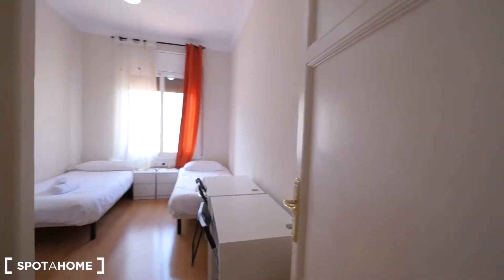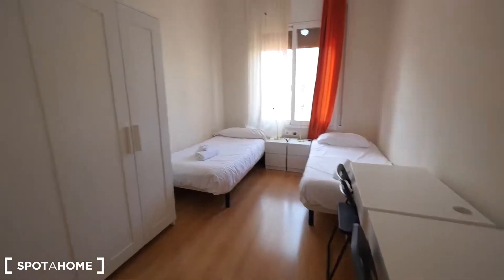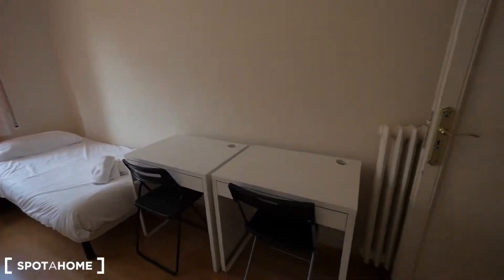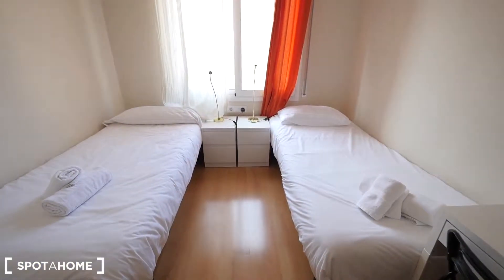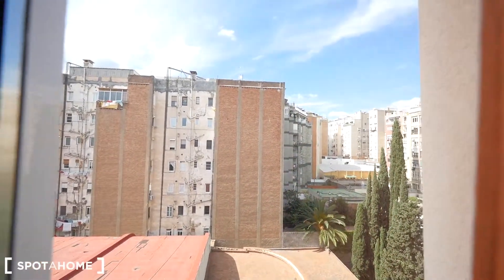And bedroom three — this is the big one. Also two single beds, two desks here, two closets, and the window also to the courtyard and to the street. We have the heater, and there's more space at the top if you want to leave your bags there. You can put the two single beds together if you're just one, or you can share it.